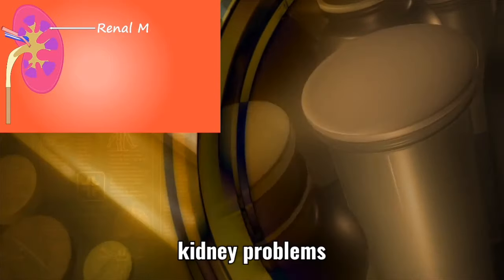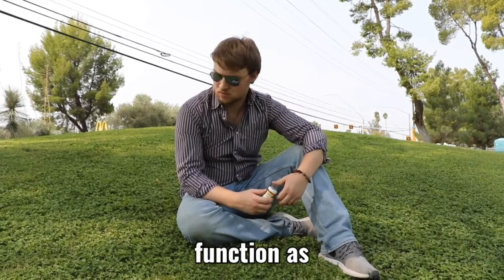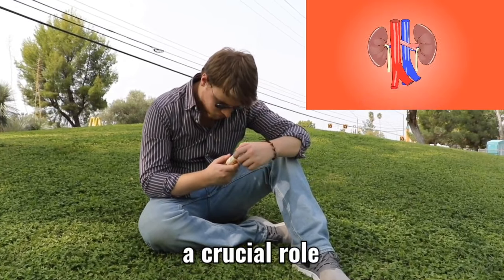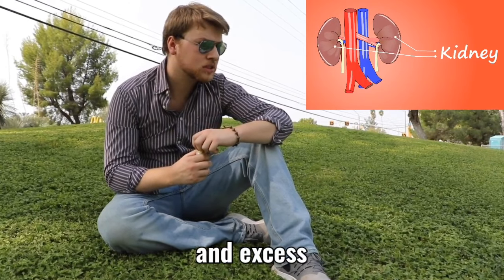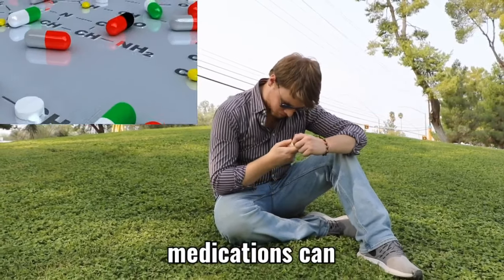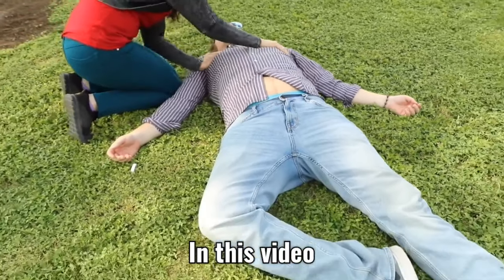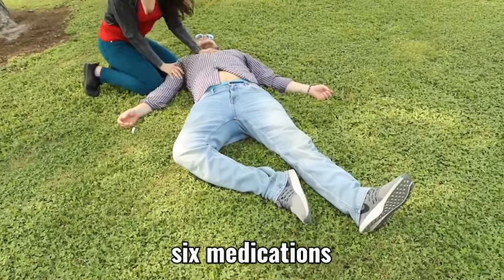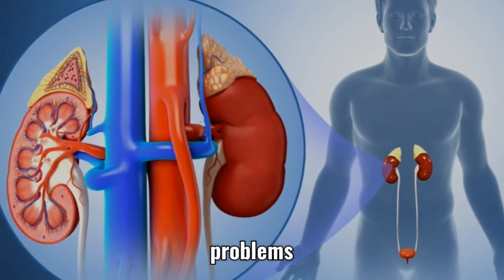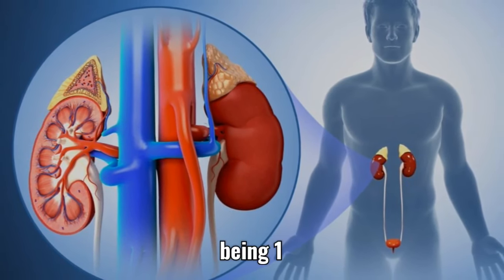Medications to Avoid When You Have Kidney Problems. Kidney health is essential for the body's overall function, as the kidneys play a crucial role in filtering waste and excess fluids from the blood. When kidney function is compromised, certain medications can worsen the condition and potentially cause harm. In this video we will discuss 6 medications that individuals with kidney problems should avoid to protect their kidney health and overall well-being.